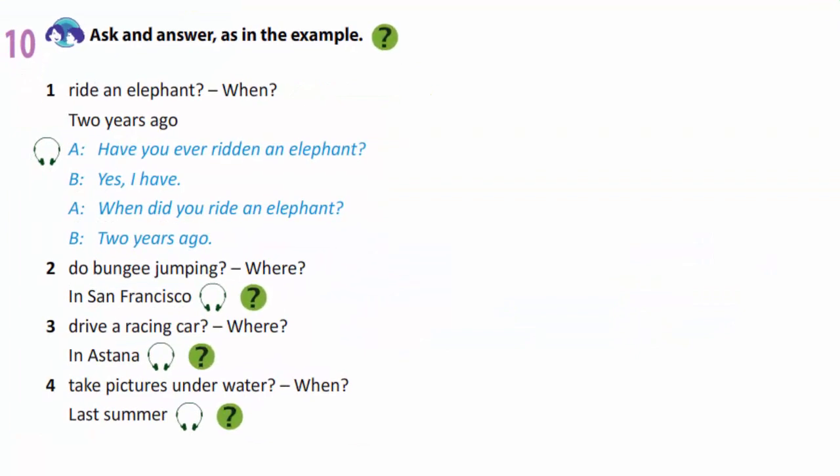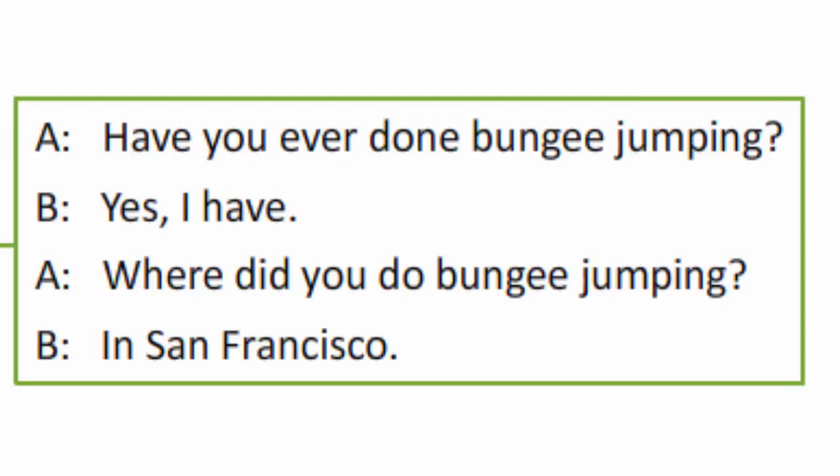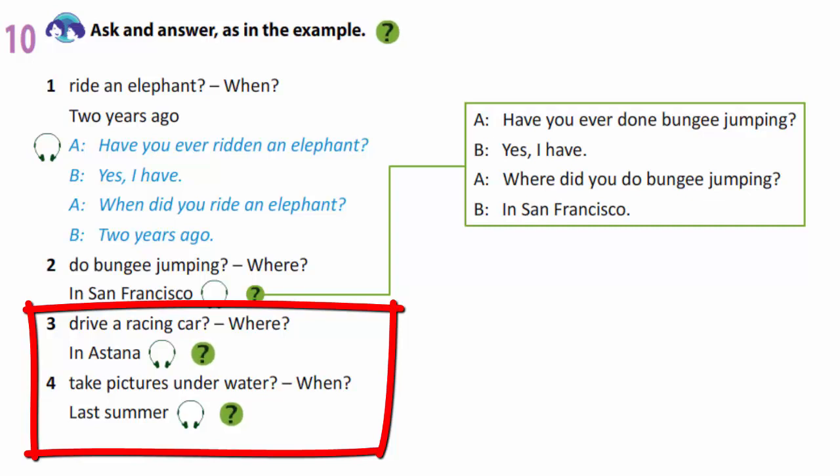In exercise 10, you are to ask and answer as in the example. Ride an elephant — when? — two years ago. So we are asking about your experience. Have you ever ridden an elephant? Yes, I have. When did you ride an elephant? Two years ago. Have you ever done bungee jumping? Yes, I have. Where did you do bungee jumping? In San Francisco. You are to finish this exercise yourselves.